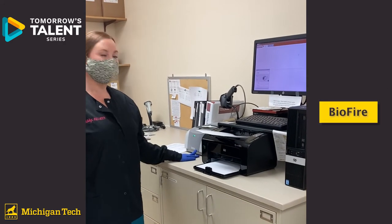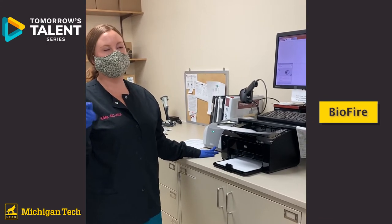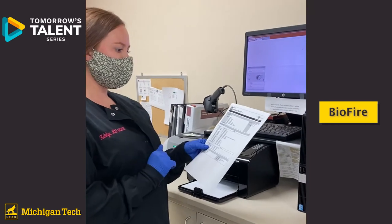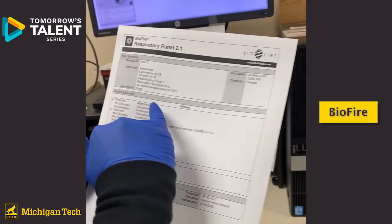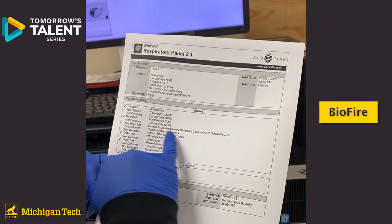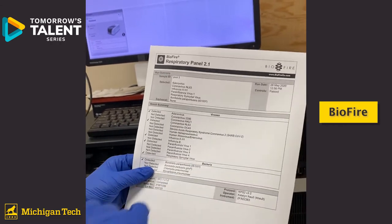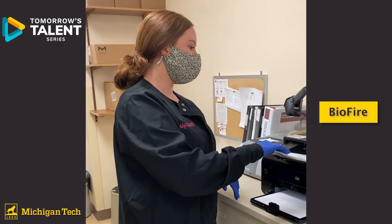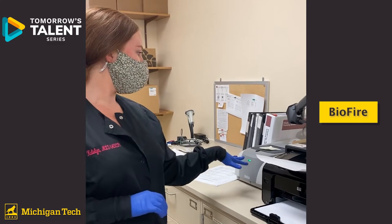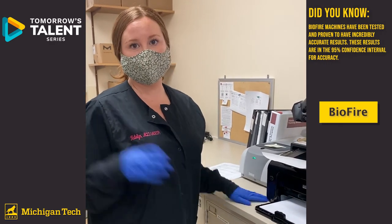This instrument is a BioFire, which you'd typically find in or alongside the microbiology department. It's a popular molecular analyzer that runs a series of different panels. For example, this one looks for adenovirus, coronavirus SARS-CoV-2, metapneumovirus, flu, parainfluenza, RSV, Bordetella pertussis, and other bacteria. We can run different panels on it — respiratory samples, stool, and blood — and the test takes about an hour and is very accurate.